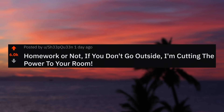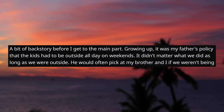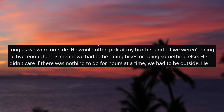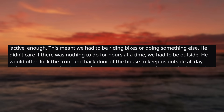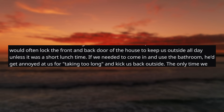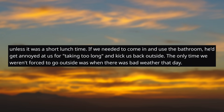Homework or not, if you don't go outside, I'm cutting the power to your room. A bit of backstory before I get to the main part. Growing up, it was my father's policy that the kids had to be outside all day on weekends. It didn't matter what we did as long as we were outside. He would often pick at my brother and I if we weren't being active enough — this meant we had to be riding bikes or doing something else. He didn't care if there was nothing to do for hours at a time; we had to be outside. He would often lock the front and back door of the house to keep us outside all day unless it was a short lunchtime. If we needed to come in and use the bathroom, he'd get annoyed at us for taking too long and kick us back outside. The only time we weren't forced to go outside was when there was bad weather that day.